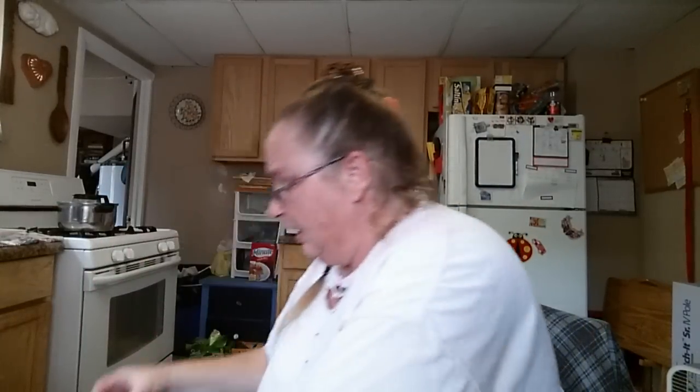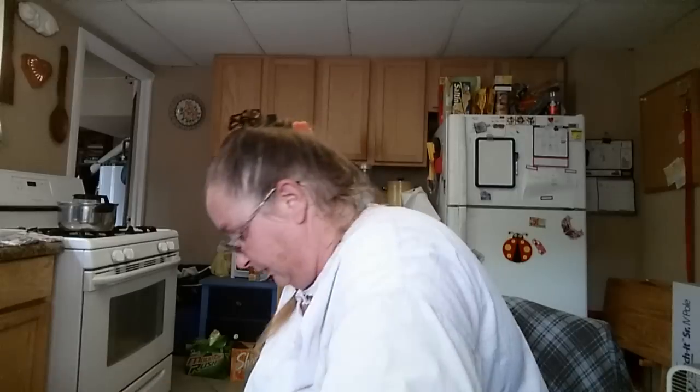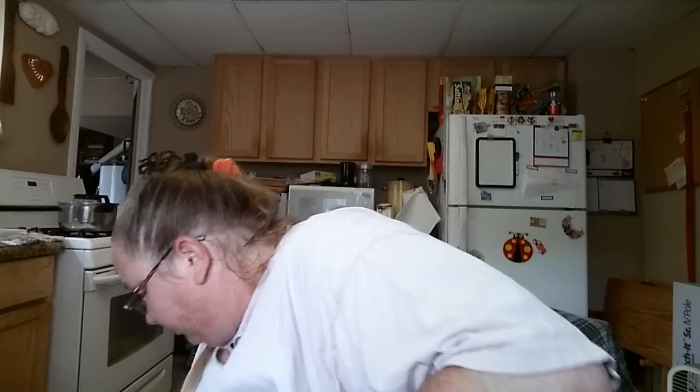Then we got a box of brownie chocolate chip cakes from Sara Lee — good stuff. Then we got a box of cheesy scalloped potatoes, which I'll probably make tonight with some ready-made burger ripped up in it. It's pretty good. We got a box of shortbread Girl Scout cookies.